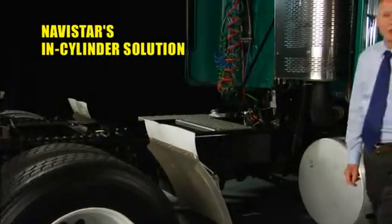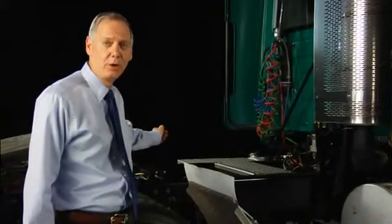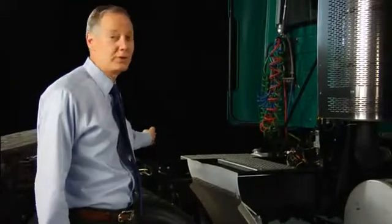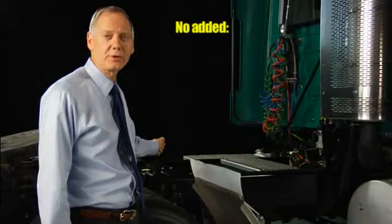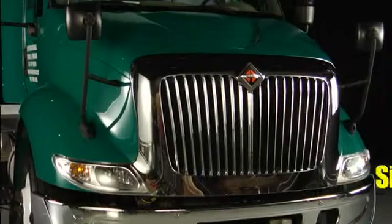Let's take a look at the Navistar in-cylinder solution applied to this test truck. Just like before, we've painted the added componentry yellow to highlight it. As you can see, there is no added componentry — no extra tanks, lines, or valves. No new diagnostics for technicians. No driver training. Just simplicity.